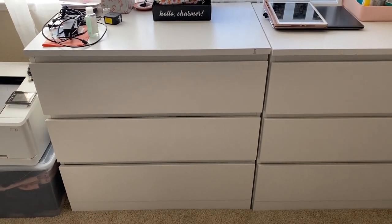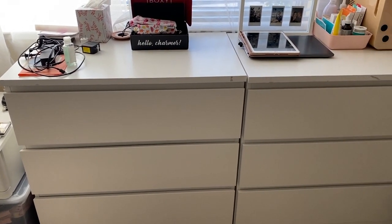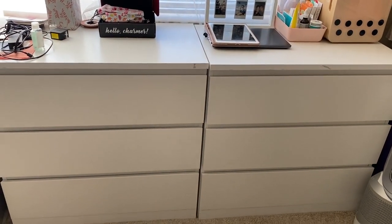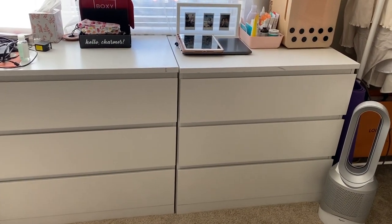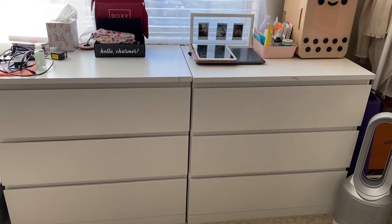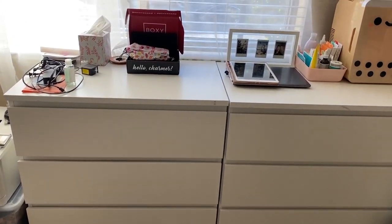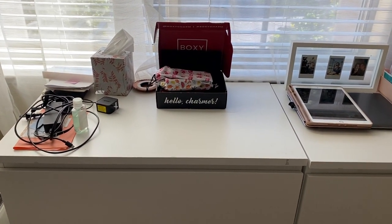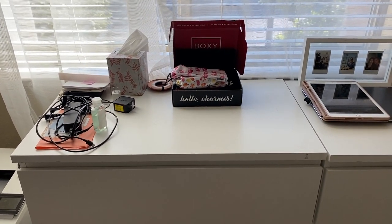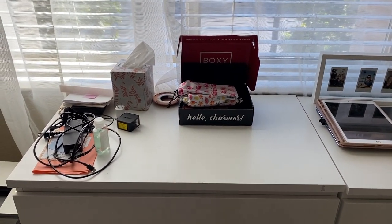Over here are my IKEA dressers — I think they're the Malm dressers. I got two sets of two, so you can see they're not perfectly aligned, but it was better than getting the one that's six drawers across as a single piece, because that would be a lot harder to move. At the top it's really messy — I pretty much just throw any kind of miscellaneous stuff on here: tissues, PR packages that I get and sort of throw over here before trying them out and making videos.